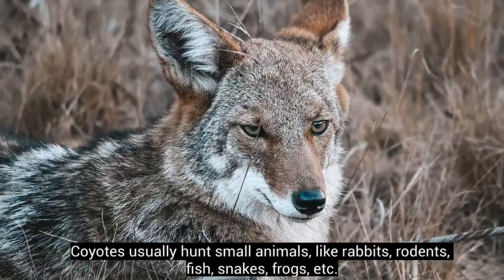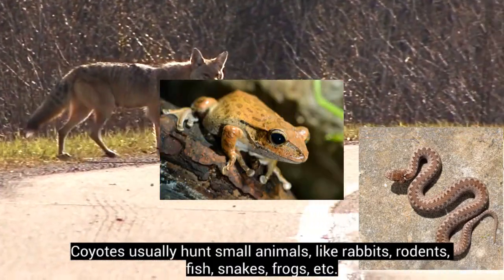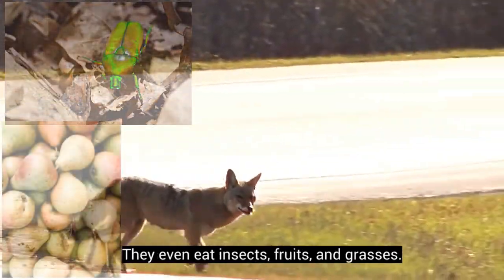Coyotes usually hunt small animals like rabbits, rodents, fish, snakes, and frogs. But they also hunt comparatively large animals, like deer. They even eat insects, fruits, and grasses!